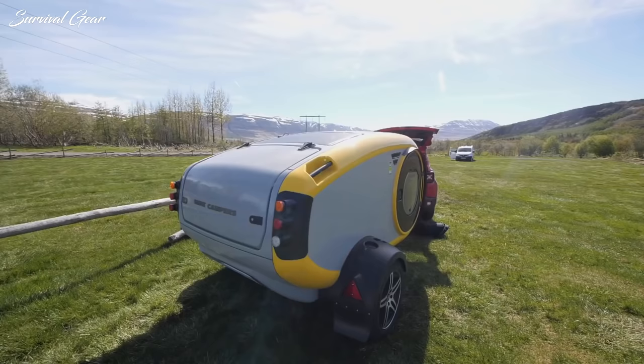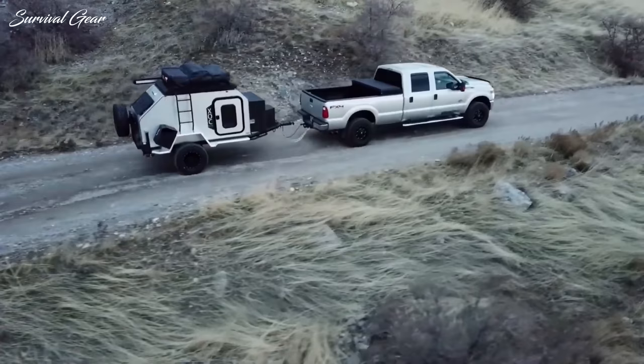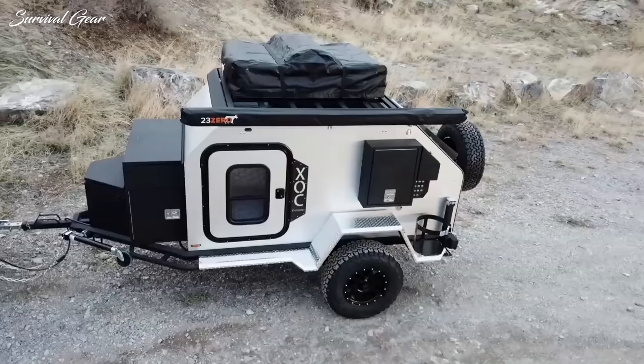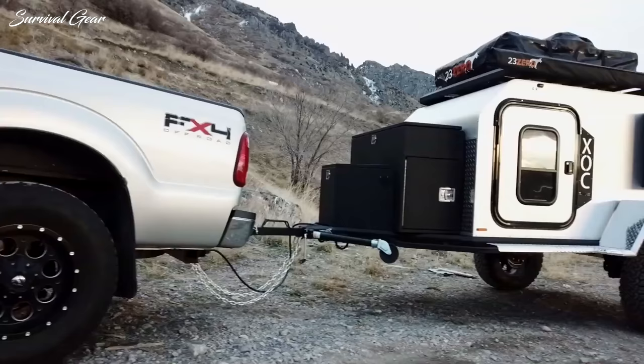We love the freedom, the space, the noise of nature, and cooking outdoors underneath the stars with some of our top cooking accessories. So having the right small travel trailer means a lot to us. If you're in the market for a super lightweight towable RV, the good news is that there are more options than ever.